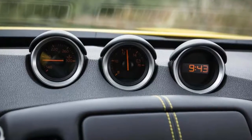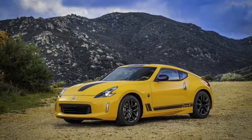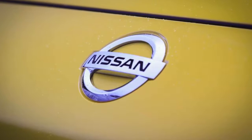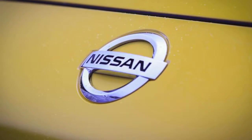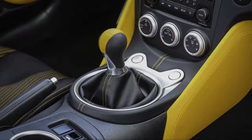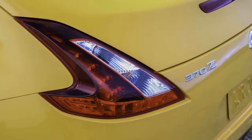Nissan makes the Z available in coupe, convertible, and performance Nismo variants. All are powered by a 3.7-liter V6 that makes at least 332 horsepower — 350 horsepower in Nismo editions — and is mated to a sharp 6-speed manual or optional 7-speed automatic. Our pick is the manual, because of course it is.